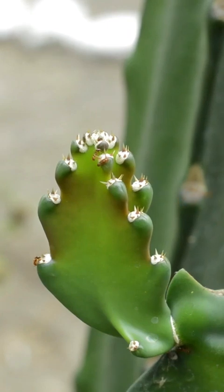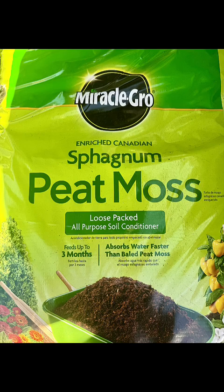For cactus and succulent lovers, cactus and succulent soil is a fast-draining mix that often contains a bit of sand, perlite, and a small amount of organic matter. Use it straight from the bag for planting cacti and succulents in pots or in garden beds. You'll usually find it in the indoor plant soil section.